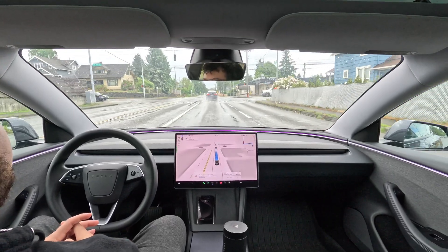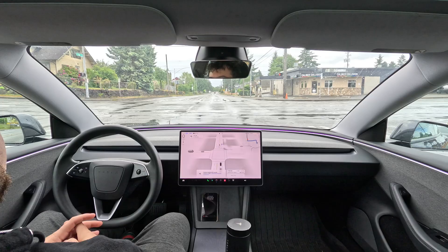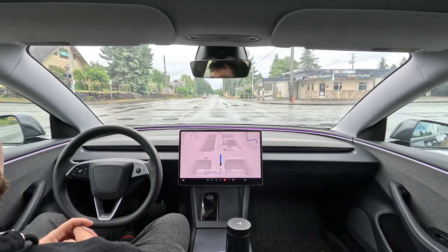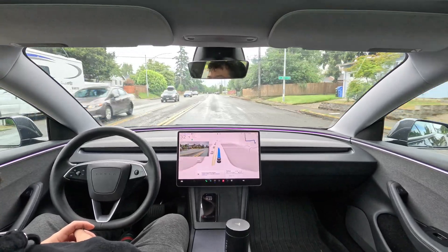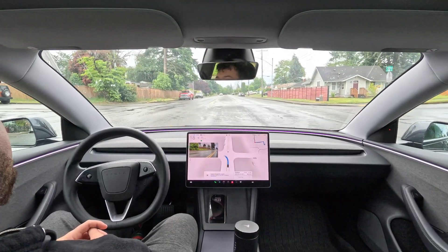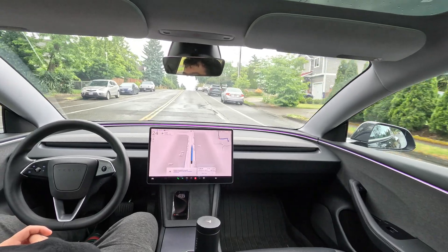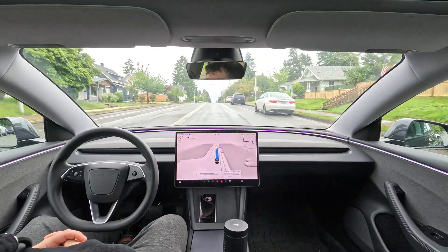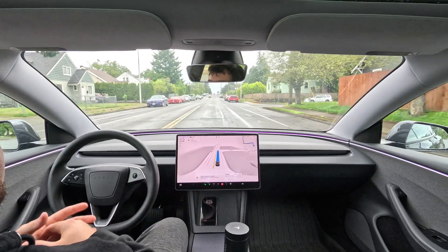We're headed back to the Airbnb. We got a red light here and it came to a nice smooth stop. Now making a left-hand turn with a flashing yellow light and an incoming car — still a little far away so it went for it. Very nice, smooth turn. You really wouldn't even know I wasn't driving if you were in the back seat with a blindfold, because it's just so smooth.